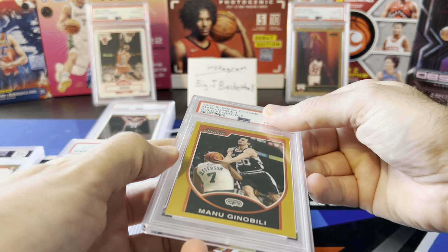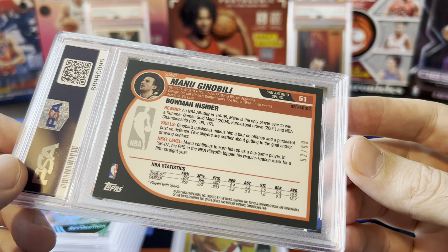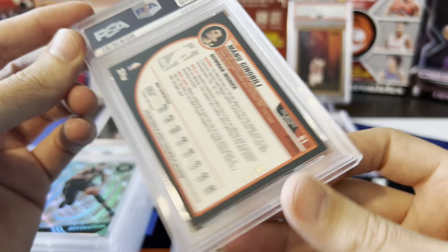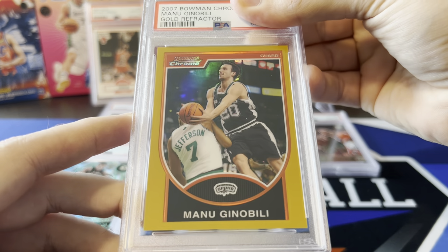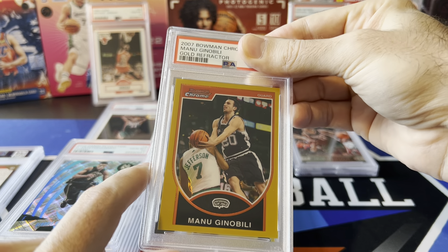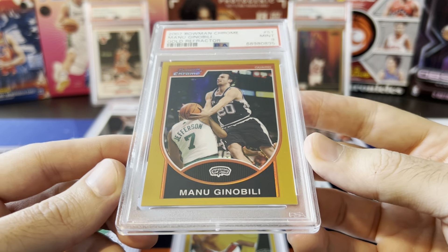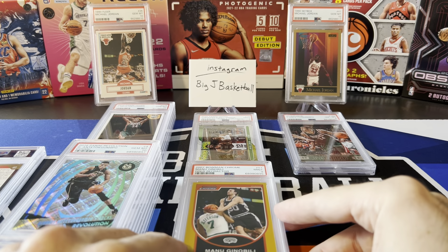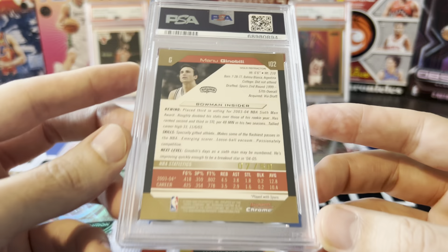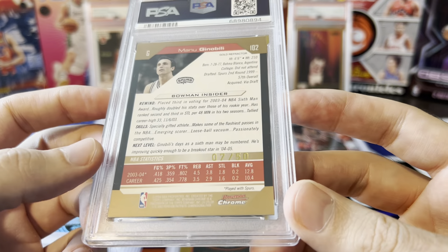More Ginobili gold refractors. This one is Bowman Chrome from 07-08, 52 out of 99. Looked pretty good — didn't see really any white on the back with those dark edges and corners. But front centering is definitely off — a little thick on the left and skinny on the right. Was hoping maybe it's close enough to PSA standards to get a 10. Another nine. Still, I'm trying to slab all my Ginobili gold refractors from Bowman Chrome and Topps Chrome — getting close to having all of them. All these were bought raw on eBay, so getting mid nines is not bad.